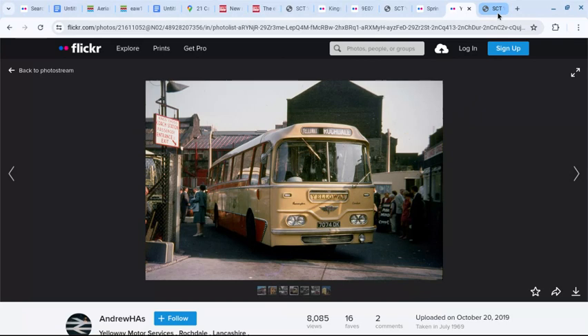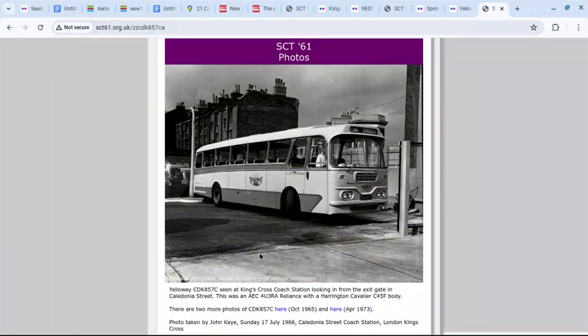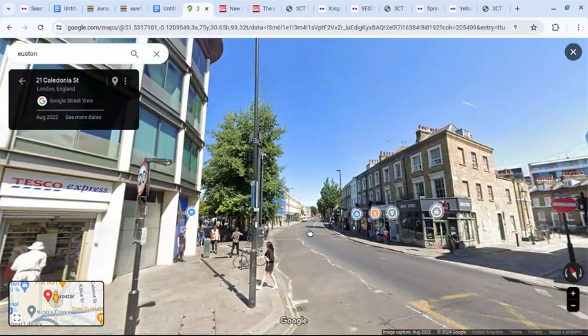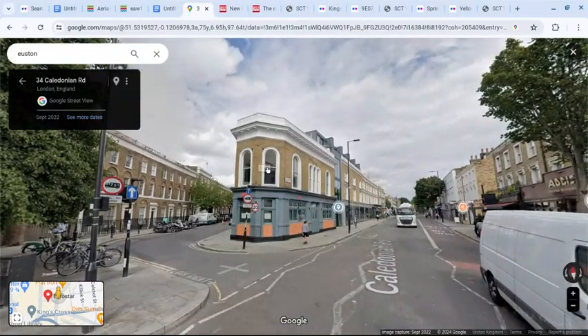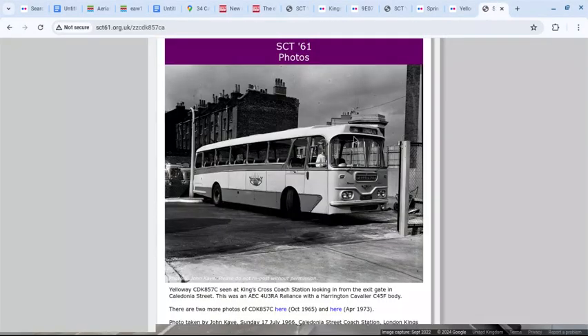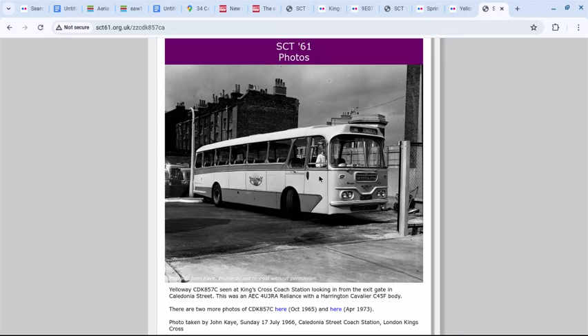The final image, SCT-61 by John Kaye, shows a turret on the building. Coming out and going down the road, that turret matches the building visible on street level. The Albion pub is visible in the background. That's an overview of Caledonia Street, and links to all the photos on Flickr and SCT-61, along with links to Commercial Motor and Historic England, will be posted in the description below the video.